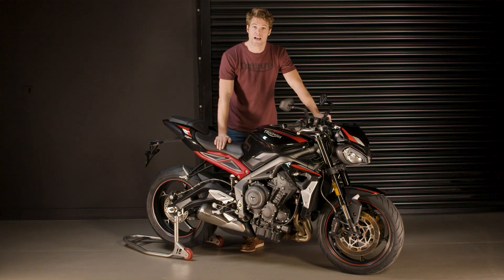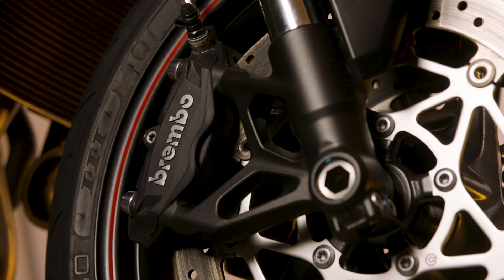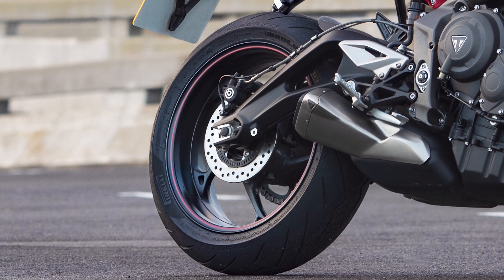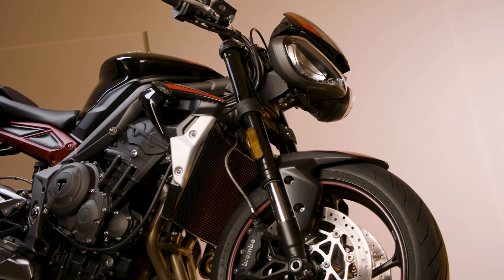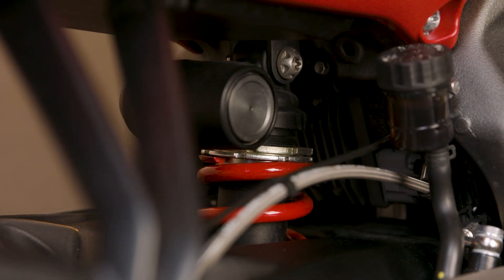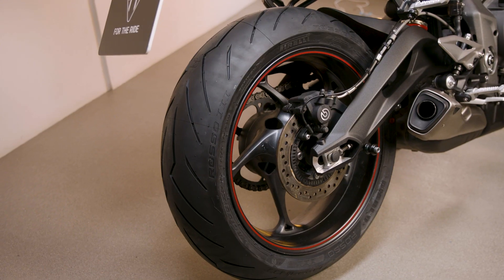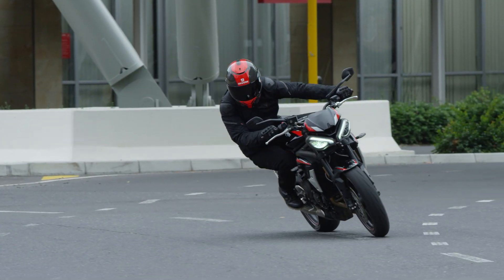The Street Triple R is also renowned for its precise, agile and neutral handling, which is the result of its high specification of equipment. This includes Brembo M4.32 four-piston radial mono-block front calipers with an optimised brake pad compound for improved feel and incredible stopping power, and a Brembo single-piston sliding rear caliper. The high specification also includes 41 mm upside-down separate-function big-piston front forks and a rear Showa piggyback reservoir monoshock, both fully adjustable for preload, compression damping and rebound damping. The tyres are Pirelli's road-focused all-weather Diablo Rosso 3 tyres, which deliver long-lasting consistent performance over time.